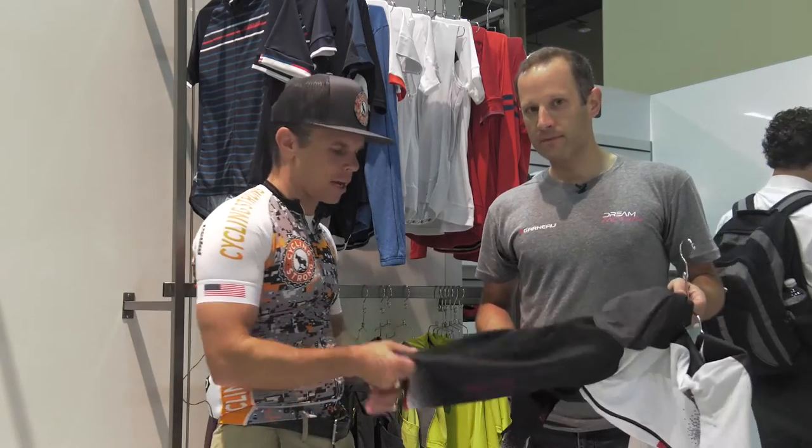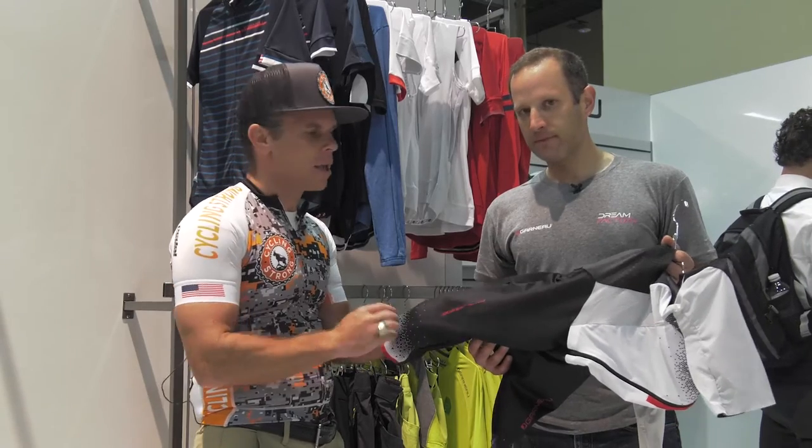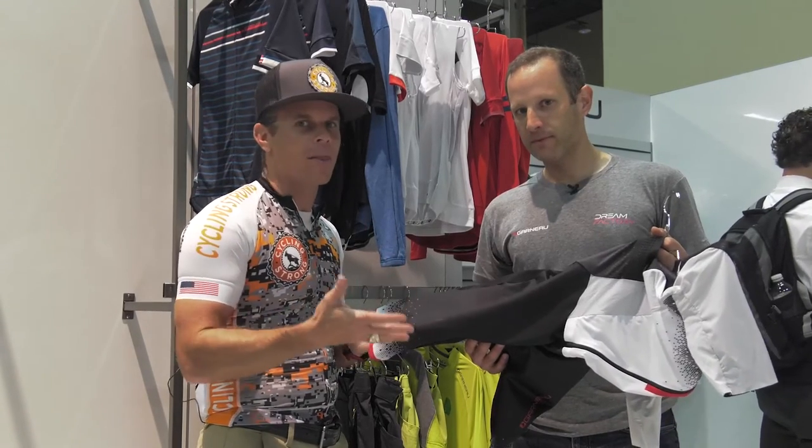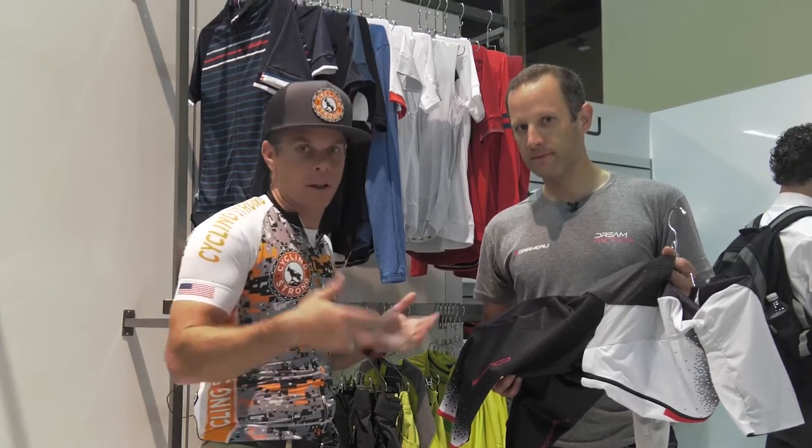Very innovative. Look at this technology that they've got. Think about this — we all know how important compression is, but it's even more important while you're on the bike because that's when you're actually performing for a longer period of time.